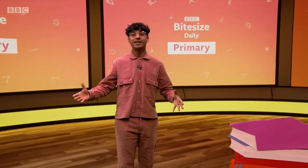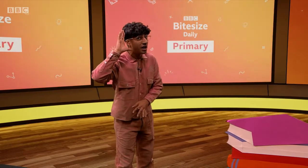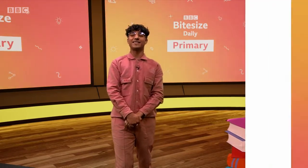Hello and welcome to Bite Size Daily, my seven to nine year old mates. Get ready because we're going on an exciting, amazing learning adventure together. Who's with me? Come on, say it louder. Who's with me? I can't do this alone. That's what I'm talking about. Here's what's coming your way today.